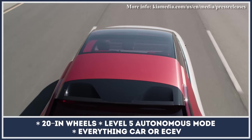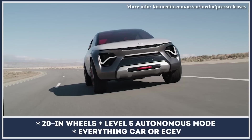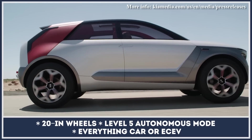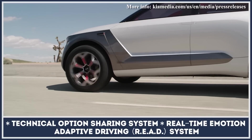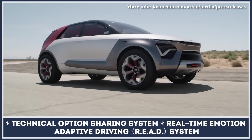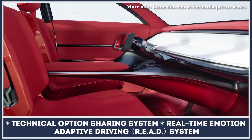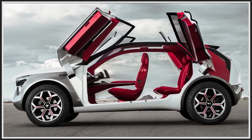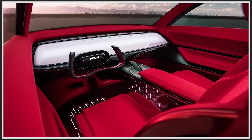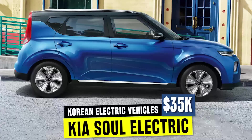Powered by two motors, it possesses all-wheel drive capability with a range of up to 300 miles. This thing is packed with yet-unseen high-tech features like a touchscreen with sensory light feedback, real-time emotion adaptive driving, and a technical option sharing system that allows customization of the head-up display. It also features a perimeter ventilation system that quietly and evenly blows a curtain of air to create a perfect cabin environment.